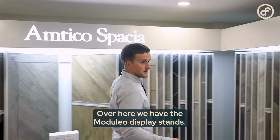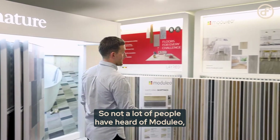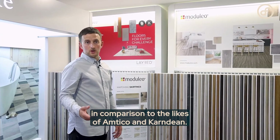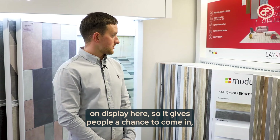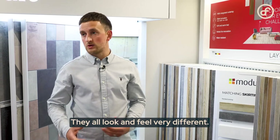Over here we have the Moduleo display stands. Not a lot of people have heard of Moduleo — they're a fairly new manufacturer in comparison to the likes of Amtico and Karndean. We have over 200 Moduleo samples on display here, which gives people a chance to come in, have a look, have a feel, and see which products they prefer, as they all look and feel very different.